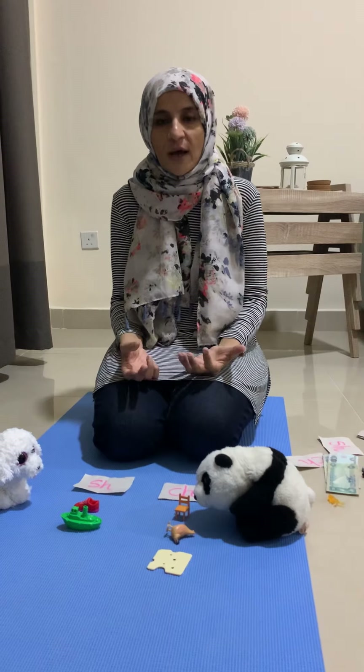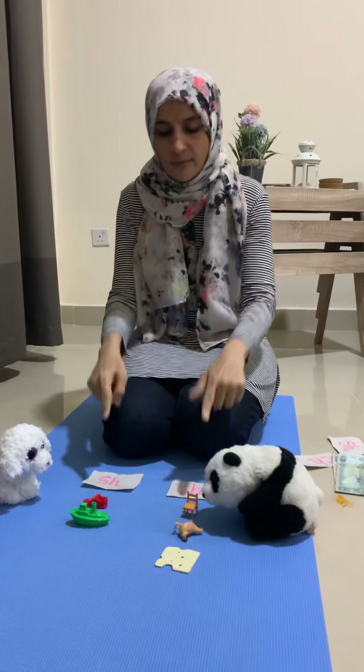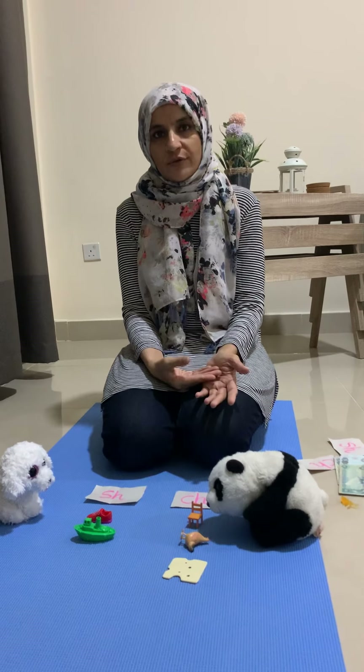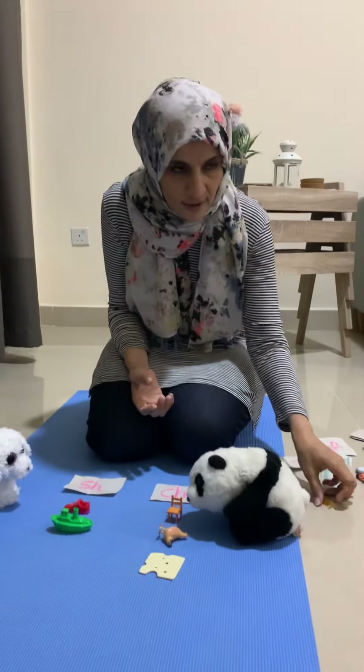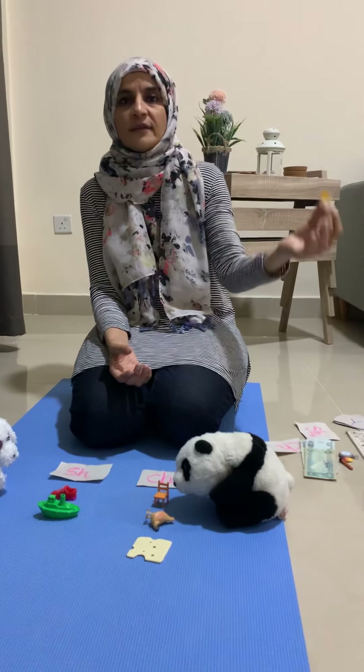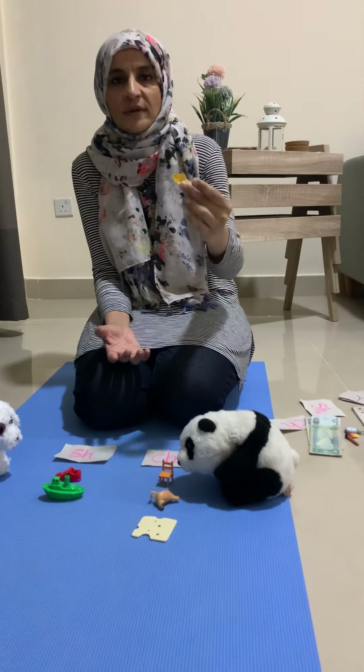Now let me trick you. We were doing the sounds that will always have the starting sound. Now I want you to use your brain and tell me — these sounds can come at the end of the word also. Now listen to the sound, look at the thing, and then tell me: is it coming at the start or at the end, and which sound is coming?